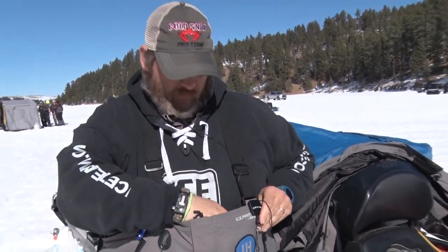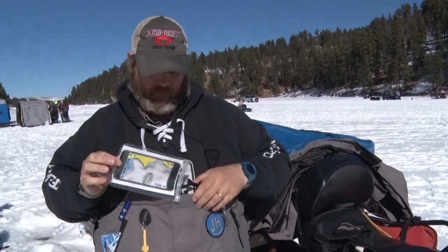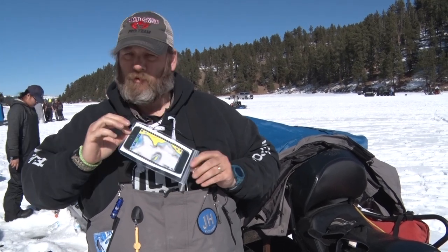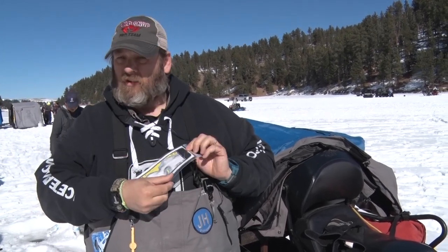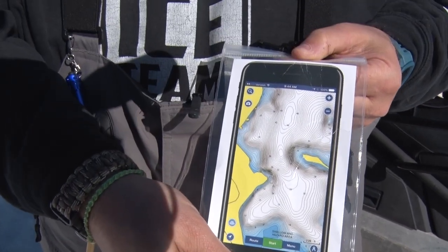One really nice feature of these Ice Armor suits from Clam Outdoors is they come with a waterproof pouch for your phone and a tether. So at the very least, do that. That way, if you fall through and get your phone wet, it still works — you can call for help — and you're not going to drop it down the hole when you're leaning forward. I'm Rod Woten, Cold Snap Outdoors, and that's your Midwest Outdoors Tip of the Week. Bye!